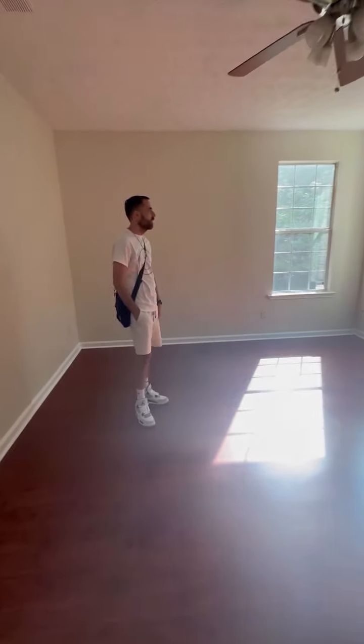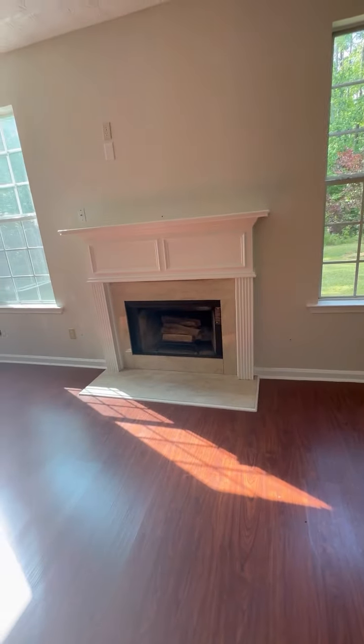This is the living room. Yeah, I like the floors too. The floor is so nice.